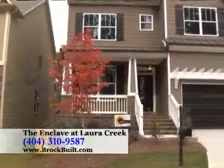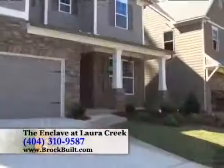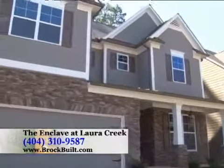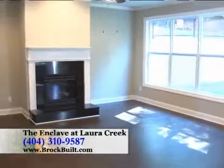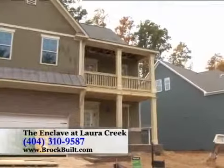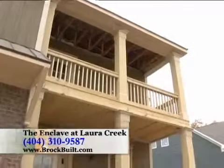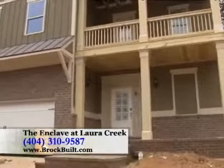Laura Creek has a beautiful combination of slab and basement homes. Currently we have four homes available for a 30-day close. Today we are in lot 40, which is our Stonewick floor plan — four bedrooms, three and a half baths on a slab, with a finished third-level walk-up retreat, priced at $305,900. We also have our Kitty layout on a slab, four bedrooms, three and a half baths, beautiful open plan, double front porches, and a finished third-level retreat, priced at $314,900.